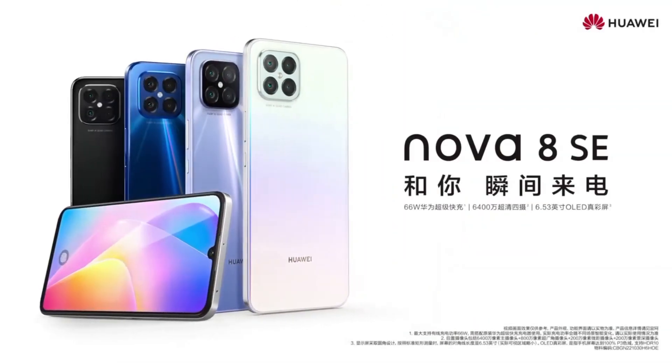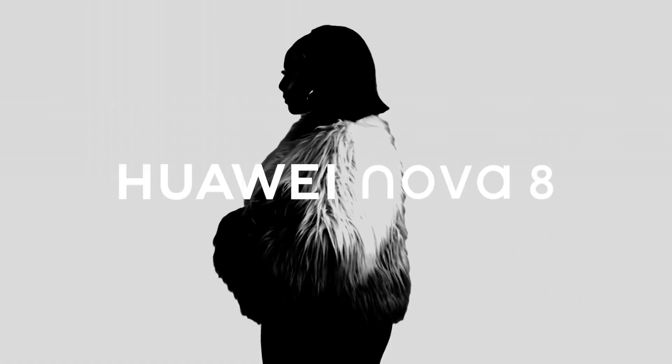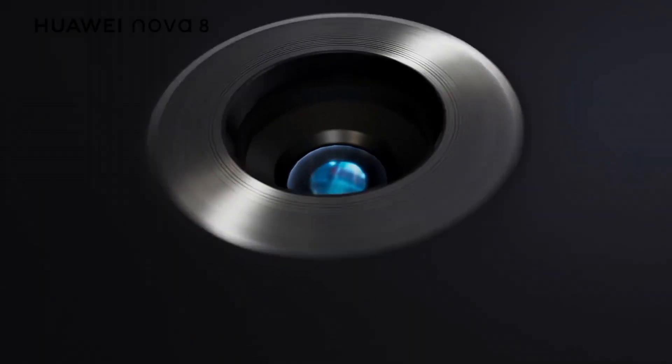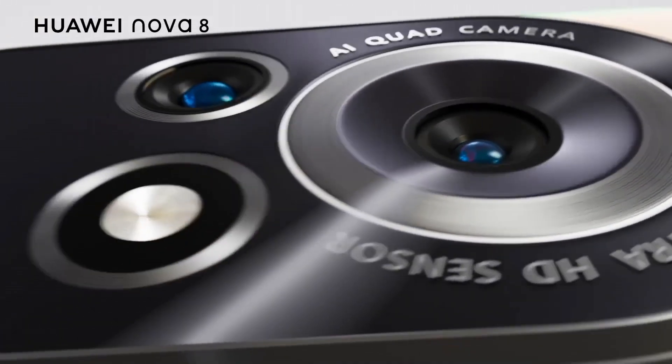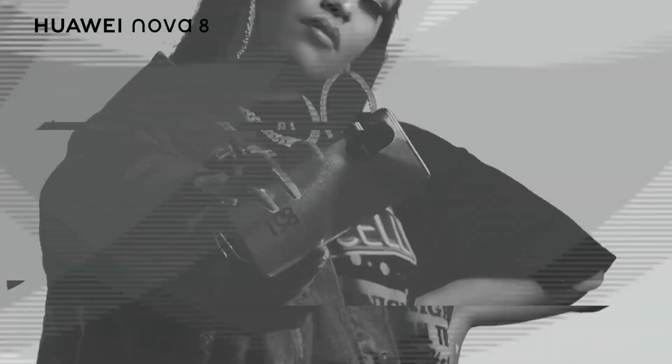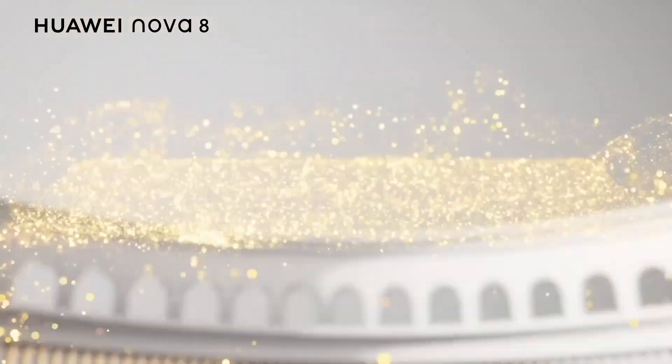Capture every moment in stunning detail with the Nova 8's versatile quad camera system, featuring a 64MP main sensor, 8MP ultra-wide lens, 2MP macro lens, and 2MP depth sensor. From expansive landscapes to up-close shots, you can unleash your creativity and capture professional quality photos and videos with ease.